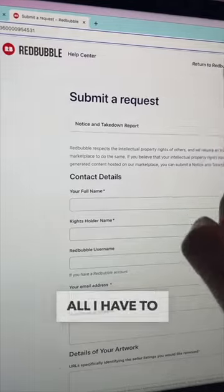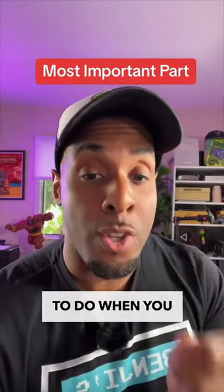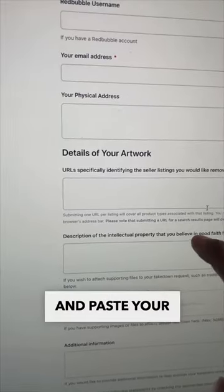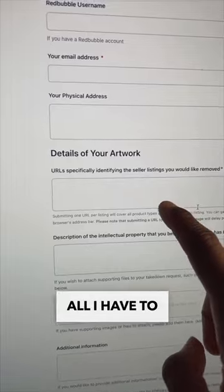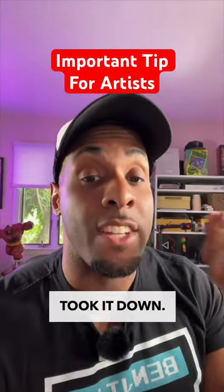This brings me to the submit request page. All I have to do here is fill out my first name, last name, and so on. Here's one of the most important things you want to do when you submit this request: copy and paste your trademark if you have one, which I do. All I have to do is hit submit, wait a few days, and I should get a notice telling me that they took it down.